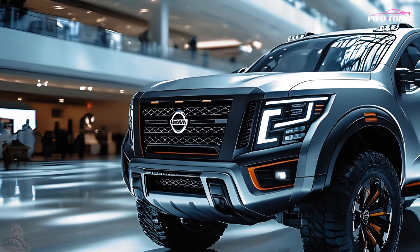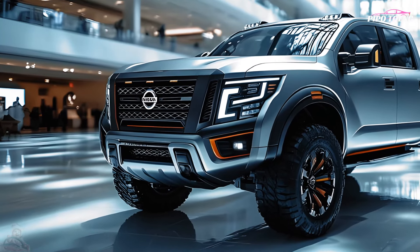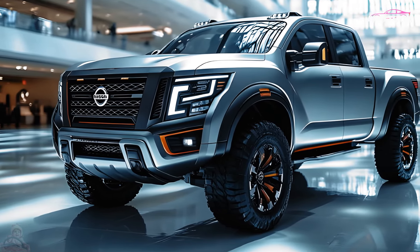The 2025 Nissan Titan starts at $43,000 and may reach up to $65,000 for premium trims like the Pro-4X or Platinum Reserve, depending on options.